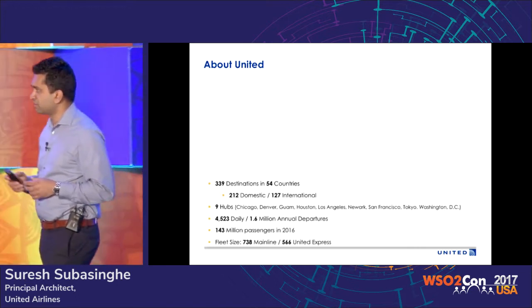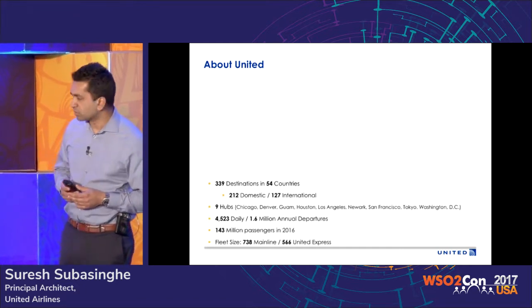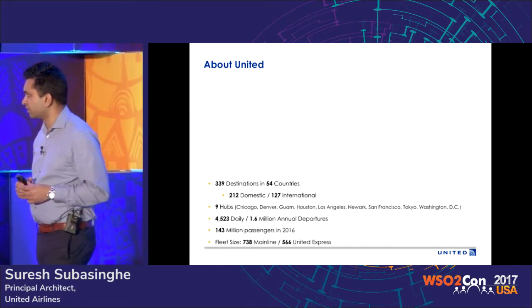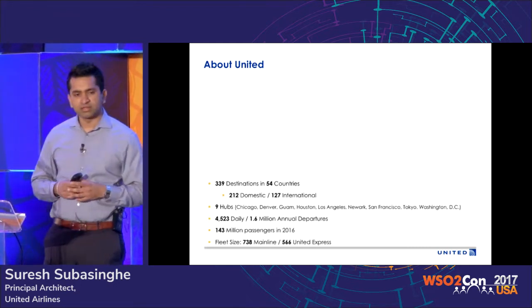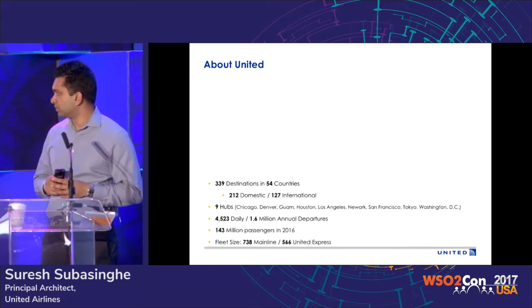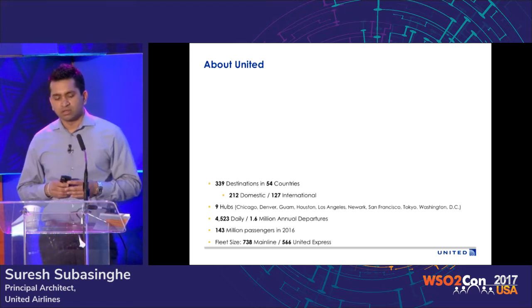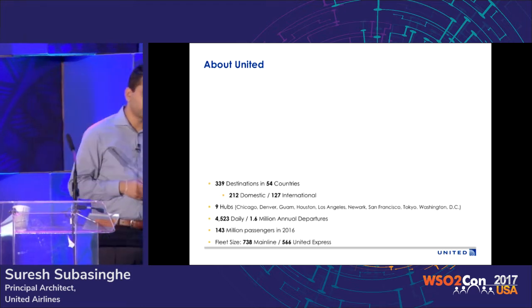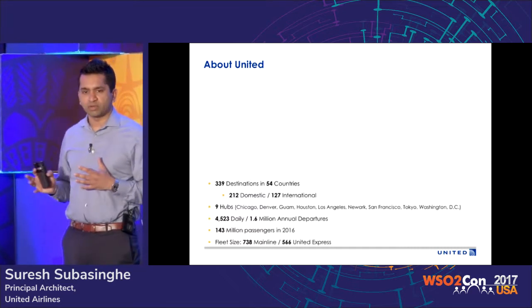A little background about United. We are one of the largest carriers in the world, flying to more than 300 plus destinations. It's a pretty large fleet of about 1,300 aircraft and about 4,500 flights a day. That translates to about 1.6 million flights a year. Last year, 143 million customers flew with us, which kind of shows you the scale we are working with.